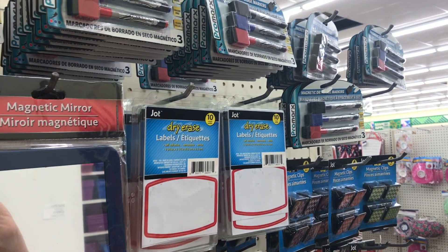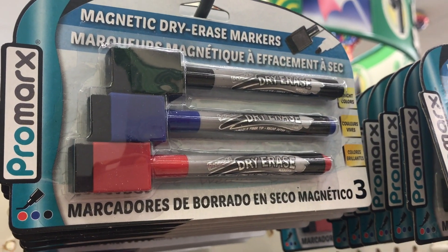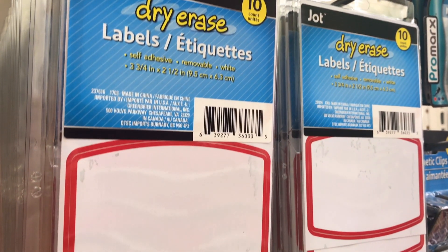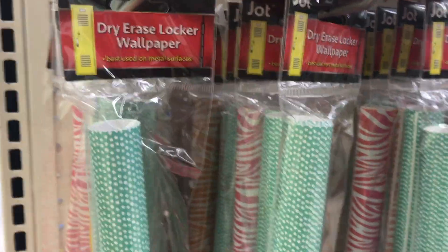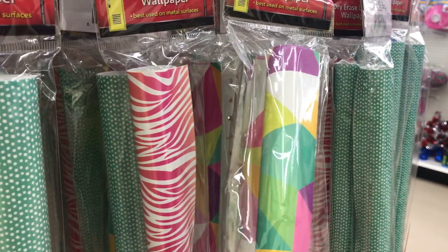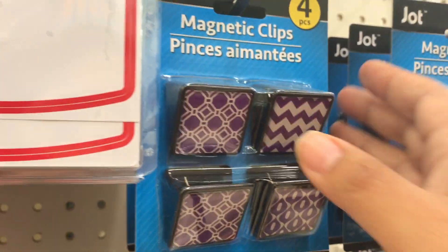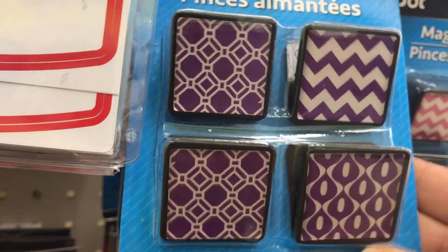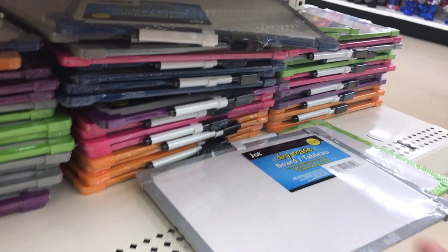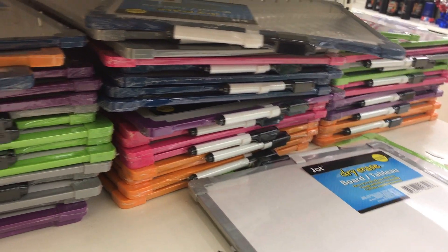Dry erase items are big right now — tons of dry erase markers. These have erasers on the cap and they stick with a magnet onto your dry erase board. They even have dry erase labels, which are always good to have on hand — those were new this year. The dry erase locker paper — not sure if they'll really stick to a locker — but the patterns were super cute. These magnetic clips are perfect for a locker too. You can also find dry erase boards in all kinds of colors and styles. They come with a pin, which is cool. These don't tend to last very long, but for the price they serve their purpose.